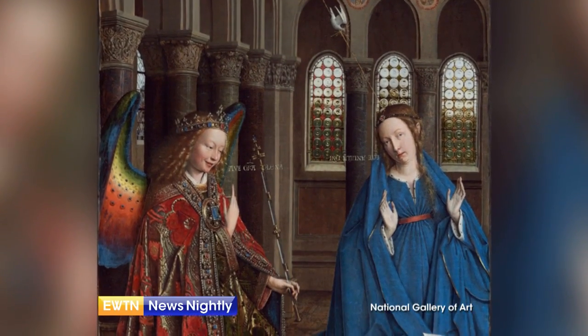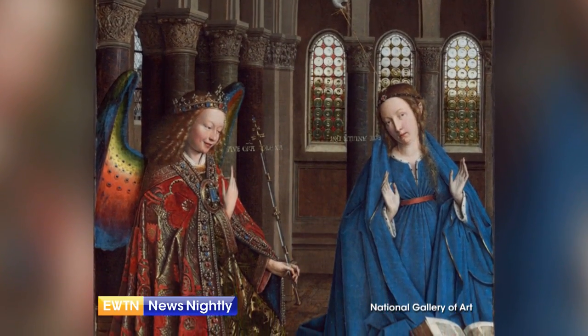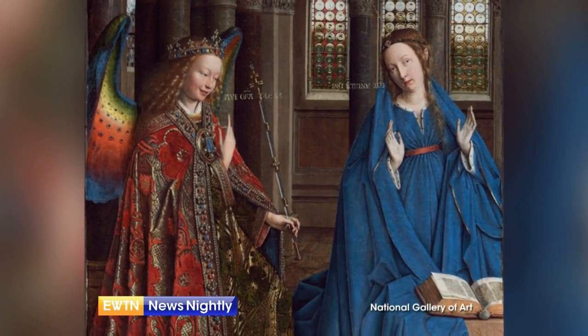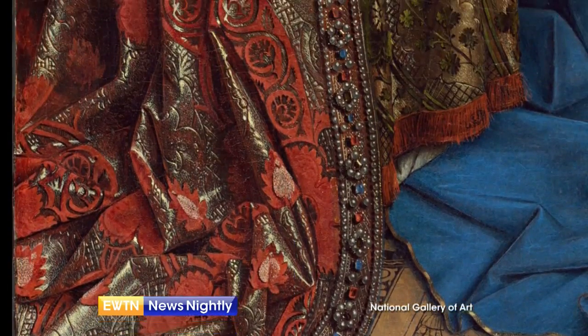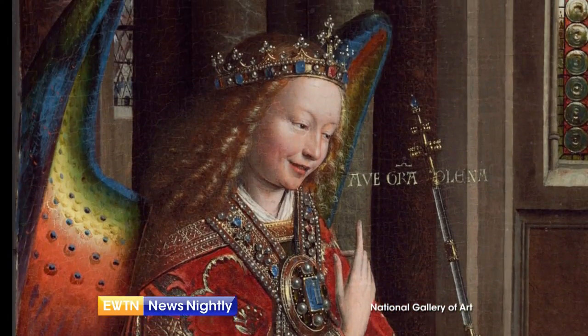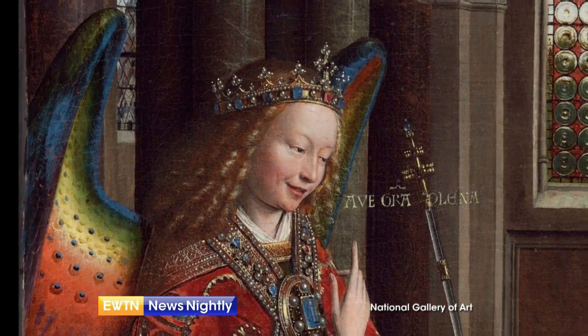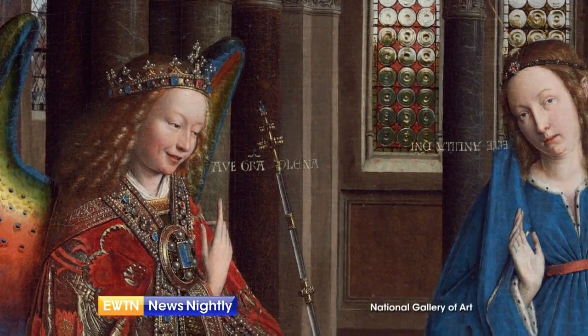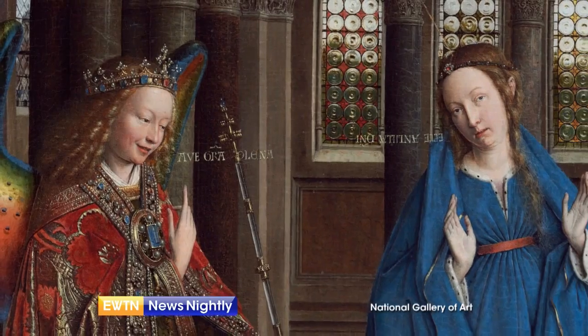In this extraordinary work, the artist captures that sacred moment when Jesus begins his earthly life in the womb of his mother Mary, who says yes to God's plan of salvation. On the left, we see the Archangel Gabriel, face framed with delicate golden curls and dressed in an ornate jeweled robe with brightly colored wings, announcing to Mary that the Holy Spirit will overshadow her and she will bear Jesus, the Son of God, into the world.